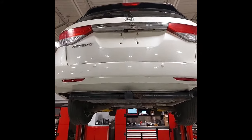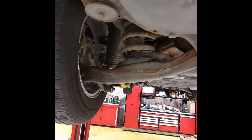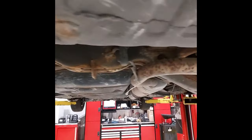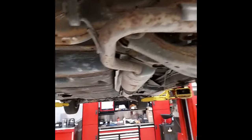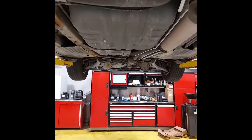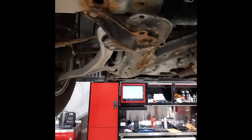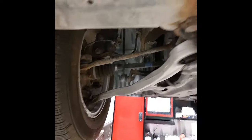I've got the Odyssey up on the hoist so we can have a good look underneath. I've checked over the rear suspension — everything is in good condition back here. Coming up toward the front, making sure there's no leaks in the exhaust, no damage or issues with the underbody. I've also checked the front suspension, tie rod, ball joints and all bushings — everything is good up here as well.